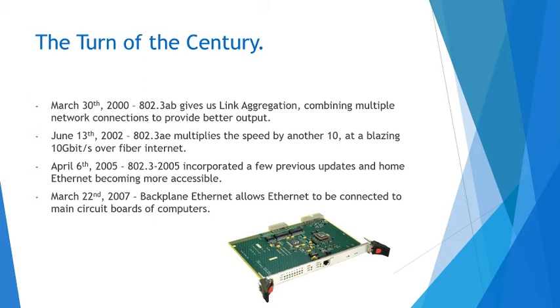April 6th, 2005 — day before my birthday — the 802.3-2005 incorporated a few previous updates like the AE, AF, AG, etc., and home Ethernet became a lot more accessible and a little bit more popular. A couple years later, March 22nd, 2007, the backplane Ethernet allows Ethernet to be connected to the main circuit board of computers. There's a little plug-in for Ethernet cables — that's what's plugged into my motherboard right now, and it's on most desktop computers.